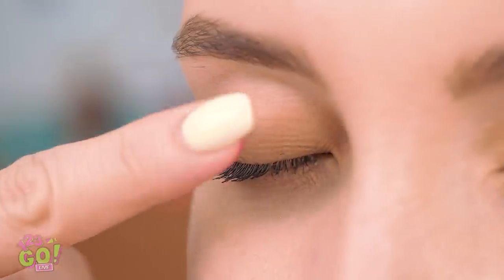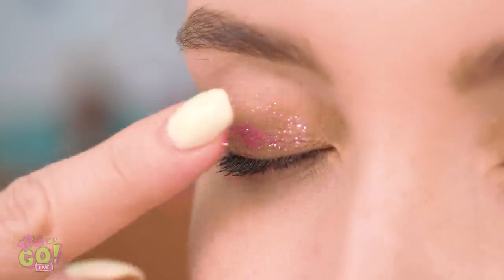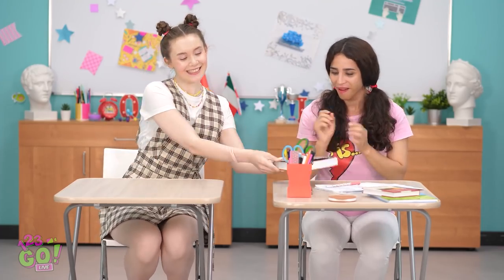Hey, you look great! Time for some makeup! Who needs an applicator? Fingers work just fine! Can't forget the eyes! I feel so much better! Wow, I'm pretty jealous — can I borrow it? Thanks so much!